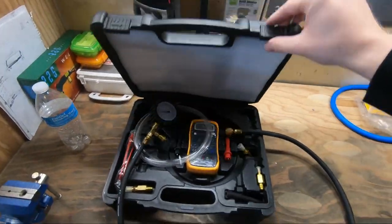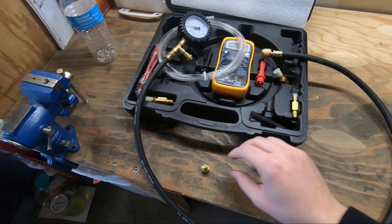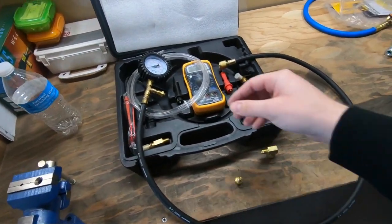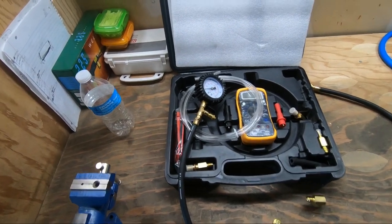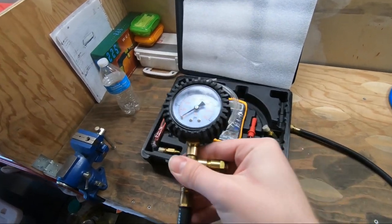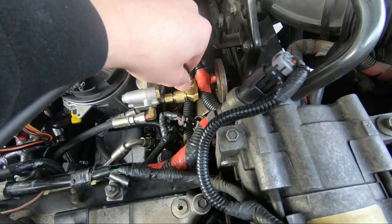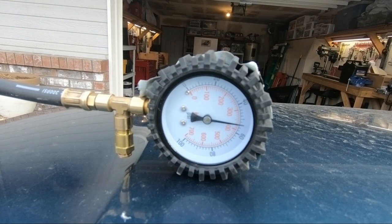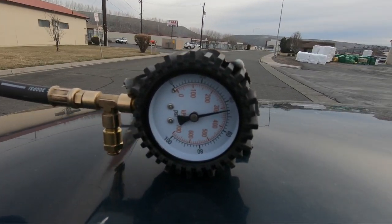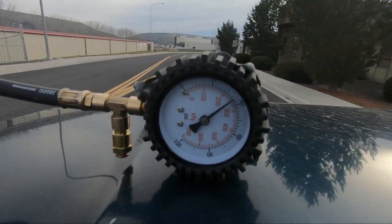The fuel pressure test uses a tool kit I rented at O'Reilly's — it cost $170 to rent but I bring the receipt back and they refund it, so it's basically free. I need a small elbow and an adapter for the small thread on the truck. The hose is roughly three feet long, so I can duct-tape it to the hood while driving under load. It should read anywhere between 40 to 60 PSI at all times.